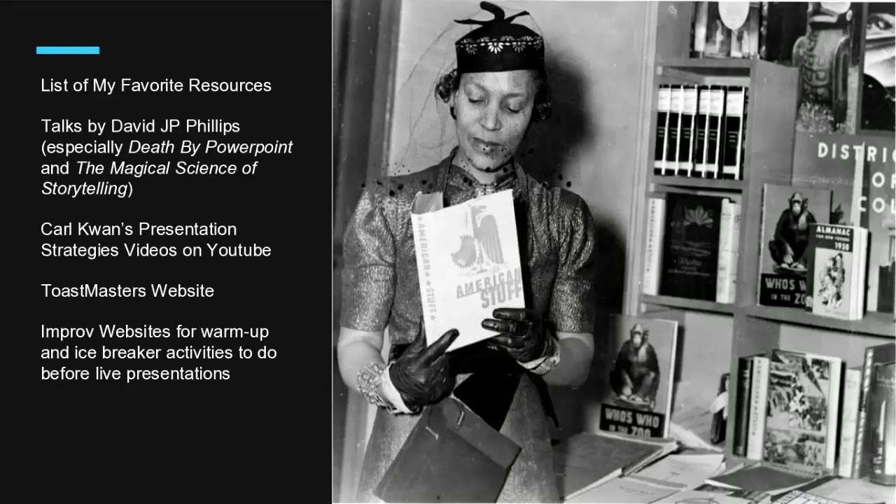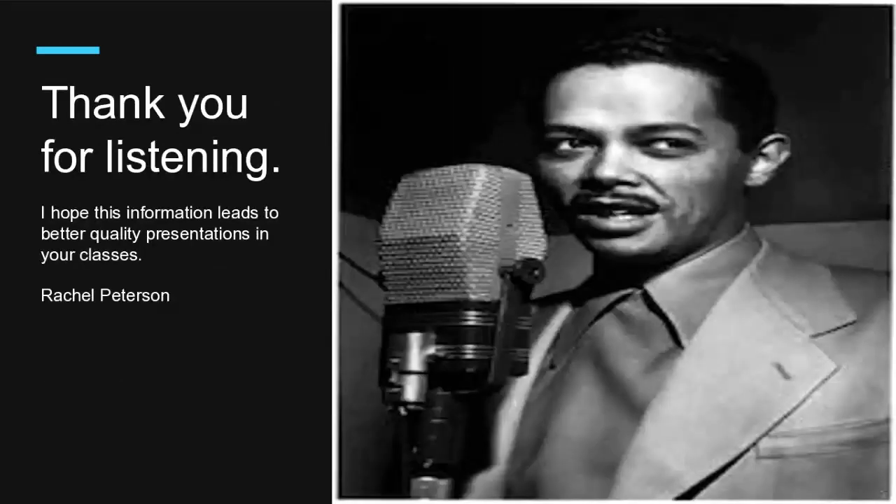This is a list of my favorite resources, and these will be available to you at the end of the presentation so you can look through them. Thank you for listening. Now I'm going to pass it over to Jane.